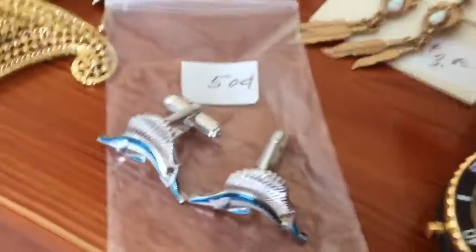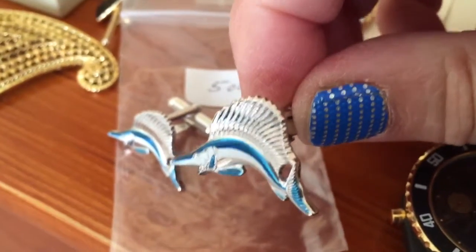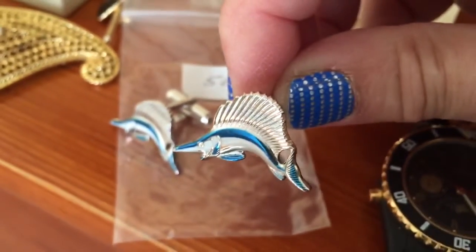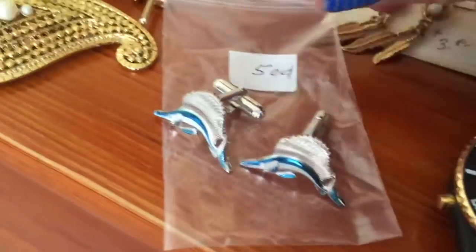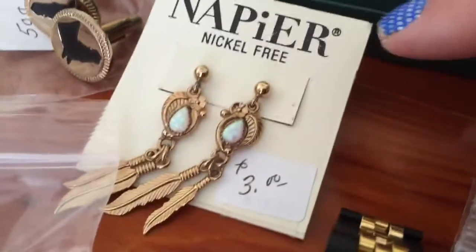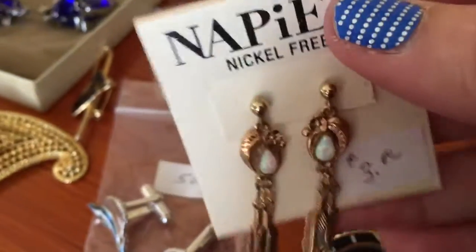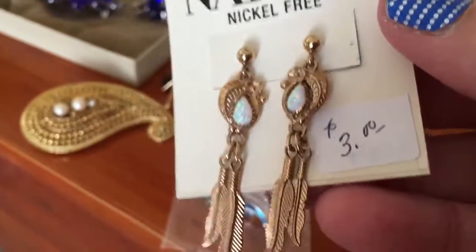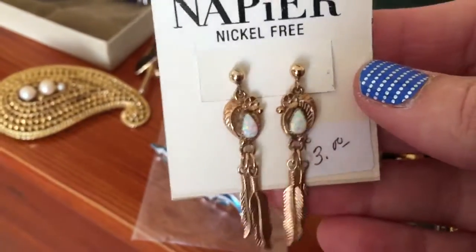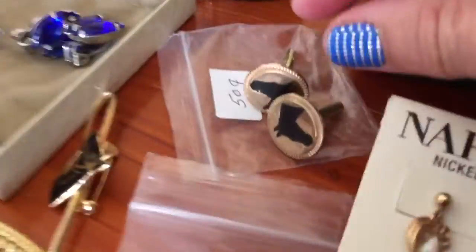These weren't real pricey but aren't they cool - cufflinks with dolphins, or actually it's probably a shark or some kind of fish. I'll have to look that up. Those are neat for 50 cents. I got Napier earrings with the faux opal. Opal jewelry does well, so I wouldn't have gotten them if I didn't think the opal would sell - they were $3 but being Napier and opal I think they'll do good.